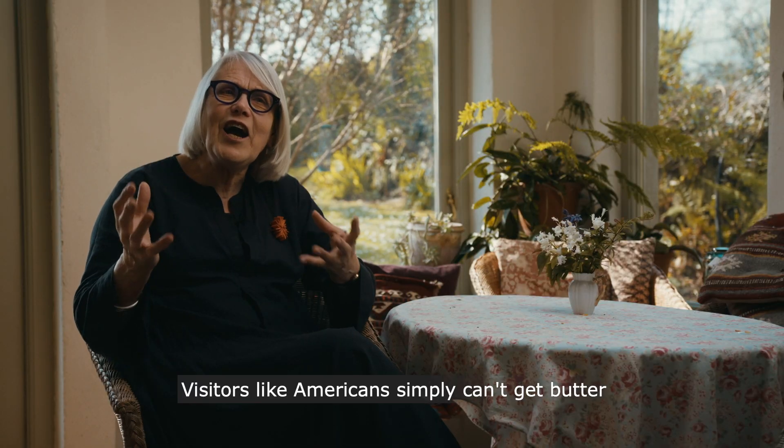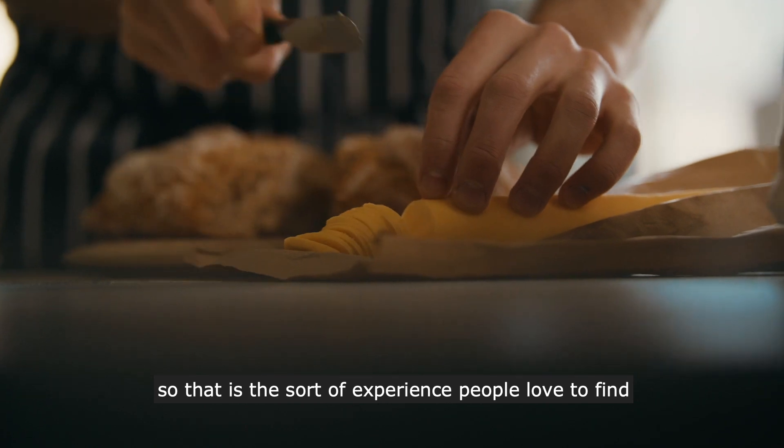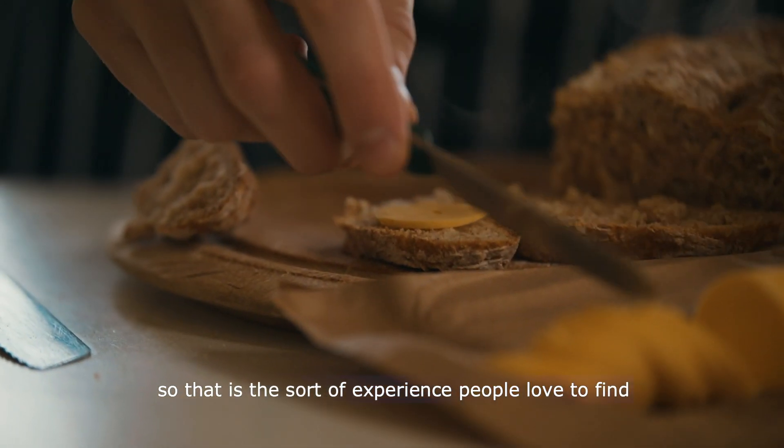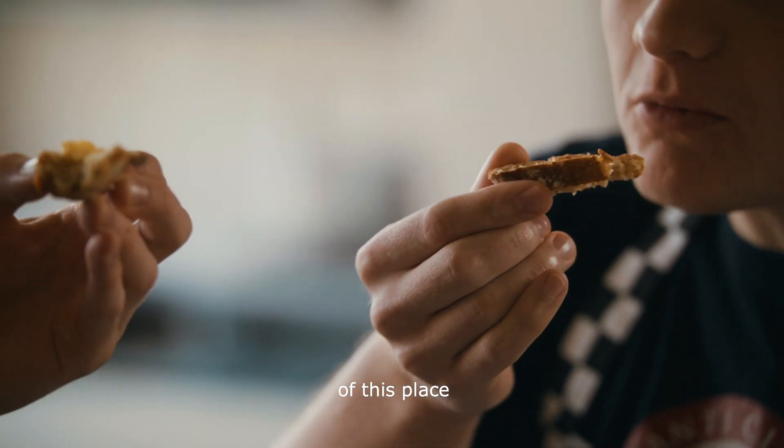Visitors like Americans simply can't get butter like we have here in Ireland, so that's the sort of experience that people love — to find something that's absolutely of Ireland, of this place.